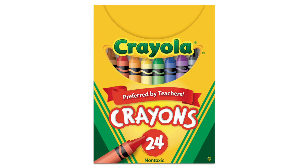The Crayola Crayons Bright Strong Colors Multi 24 Count set lives up to the brand's reputation, offering a delightful assortment of vibrant hues that inspire imaginative expression.